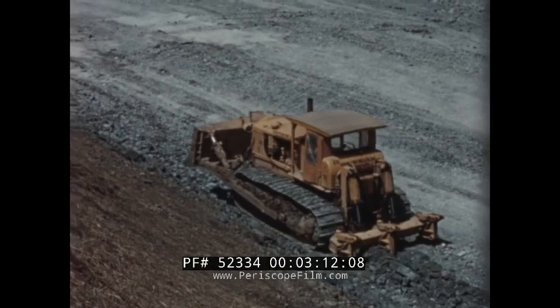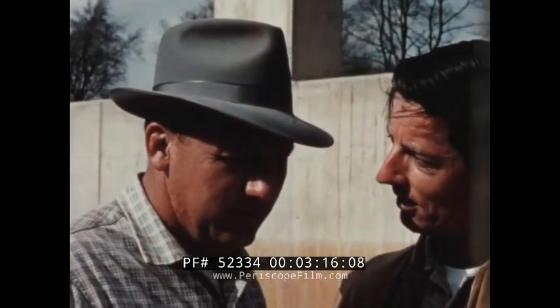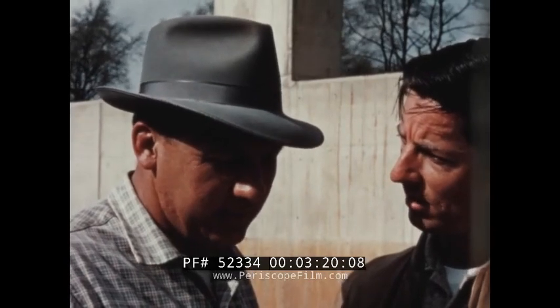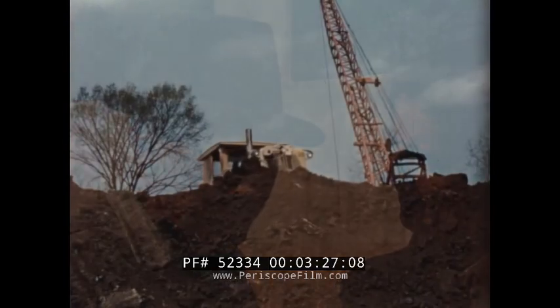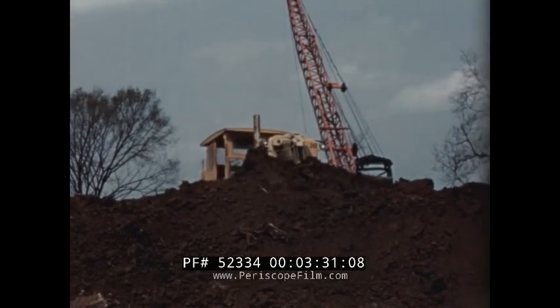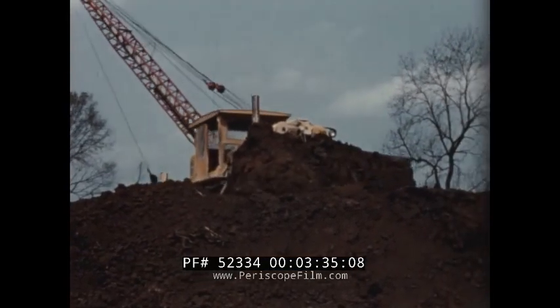In the bulldozing work the D9 is doing for you, what is involved in that job? We are changing the channel for the new location which goes underneath the new structure of the new highway. The D9 is working in some pretty rough going down there, isn't it? Yes, it is — in very muddy material. Were you able to haul any of that material out of there? No, we cannot. We can't get any equipment to haul the material out. We have to push it out.